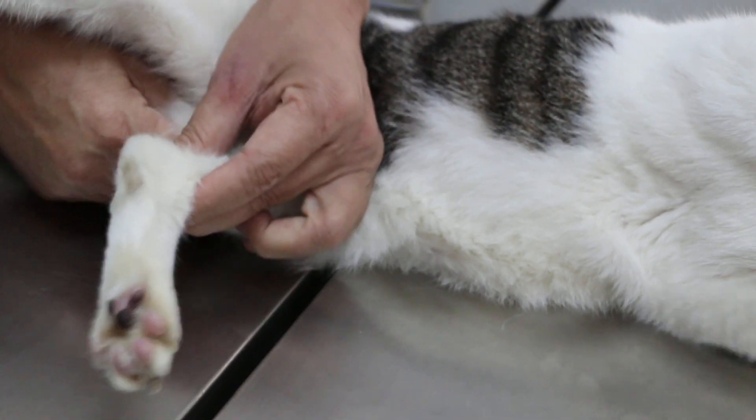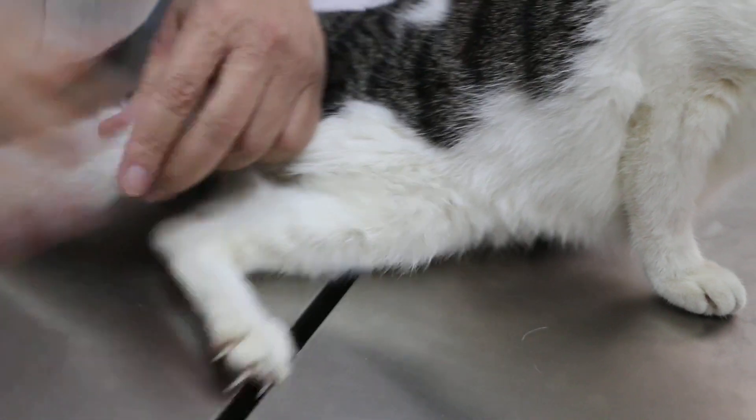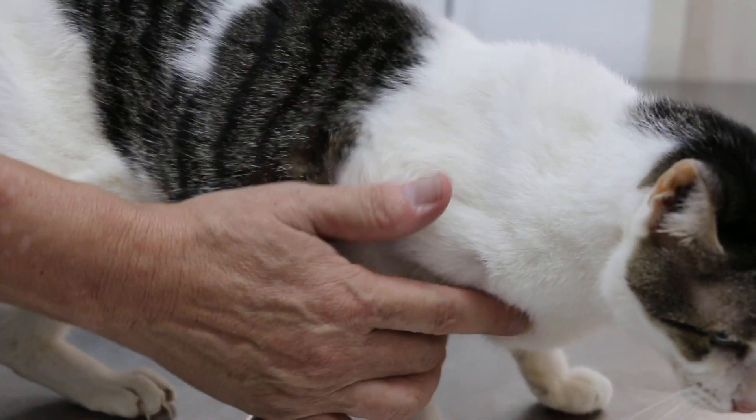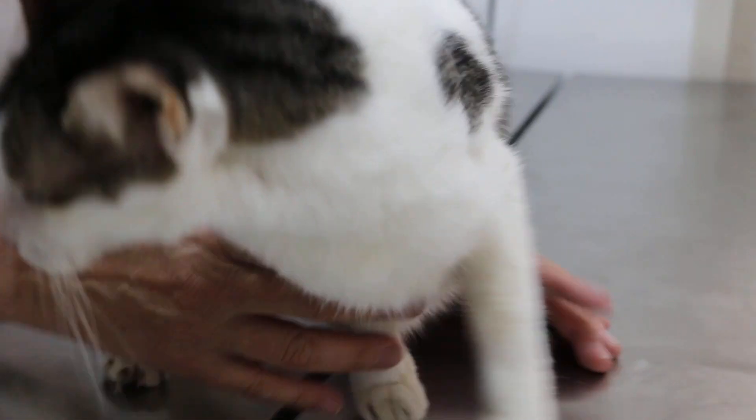Now we take the temperature — it sounds a bit high, but normal now. Weight is 2.7 kg. Overall you can see that this cat is very thin.